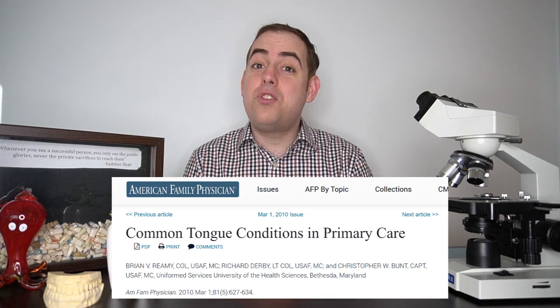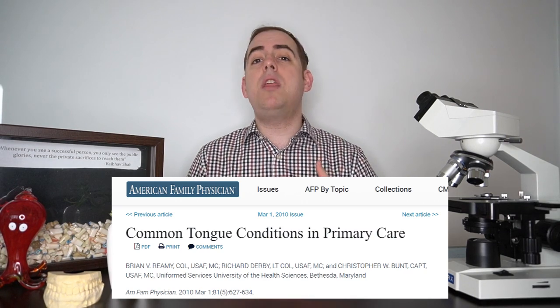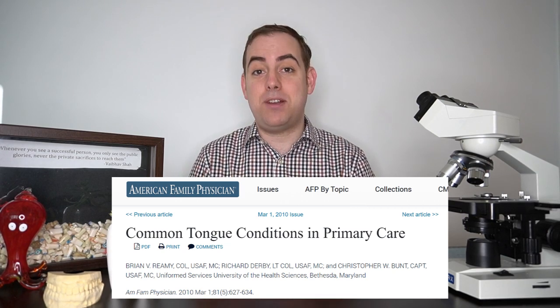Many patients will try to pinpoint a specific event like a dental procedure or a specific meal, but we believe this is most likely coincidental rather than a direct cause — it just so happened that the condition started after seeing the dentist or eating a certain thing. This article is helpful in discussing tongue pathology including Burning Mouth Syndrome, going over all of the different visual pathologies we have to rule out before making that diagnosis, because Burning Mouth Syndrome is a diagnosis of exclusion — we don't see any visual pathologic change in the patient.